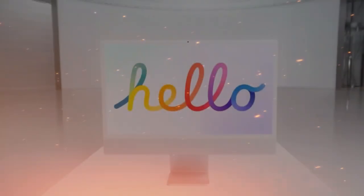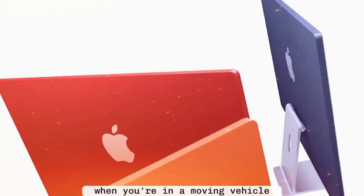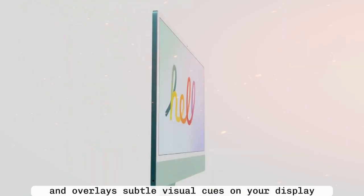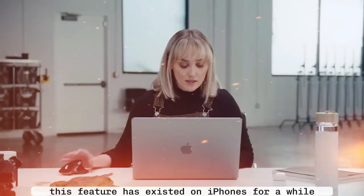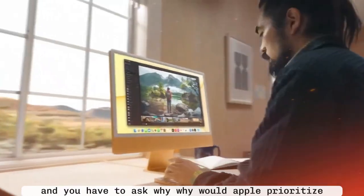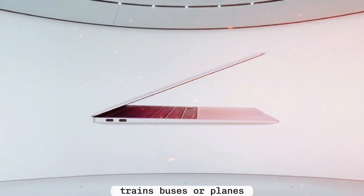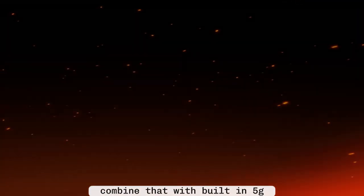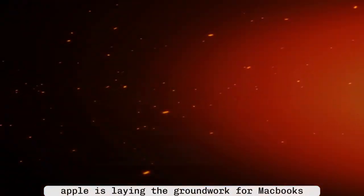Here's the clue that most people missed. When Apple previewed macOS 26 Tahoe, they introduced a feature called vehicle motion cues — a system that detects when you're in a moving vehicle and overlays subtle visual cues on your display to reduce motion sickness. This feature has existed on iPhones for a while, but Apple just brought it to Macs. You have to ask why — why would Apple prioritize motion sickness reduction for laptops unless they were planning for people to use Macs in cars, trains, buses, or planes? Combine that with built-in 5G and it suddenly makes perfect sense. Apple is laying the groundwork for MacBooks designed to be used anywhere, not just at your desk or coffee shop.